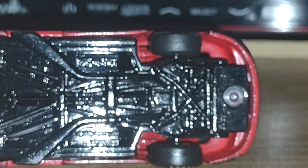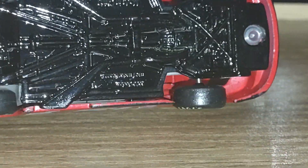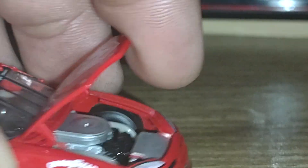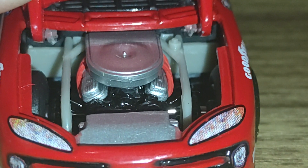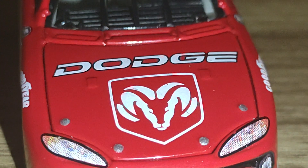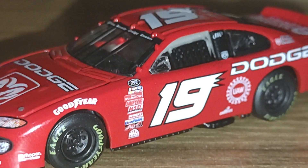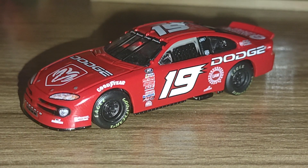Let's take a look at the inner chassis. This is all die-cast metal. The hood does open on this, though it won't stay open on its own — you've got to hold it with a finger. This is what the engine would look like inside the Intrepid.